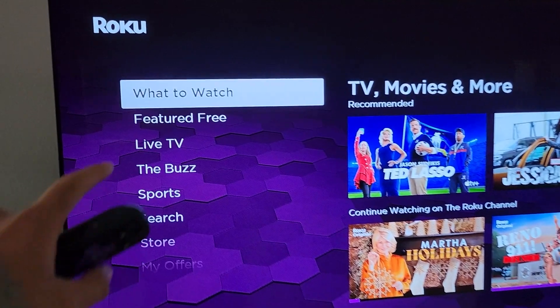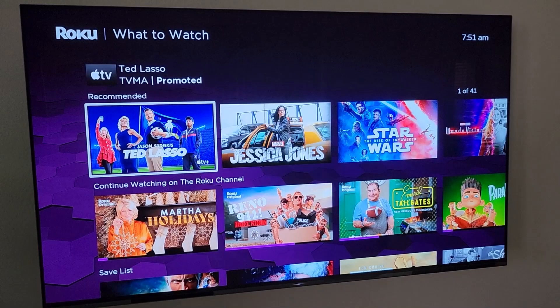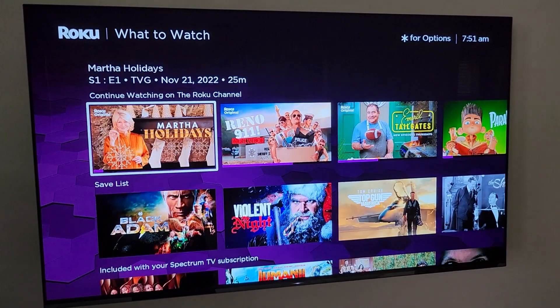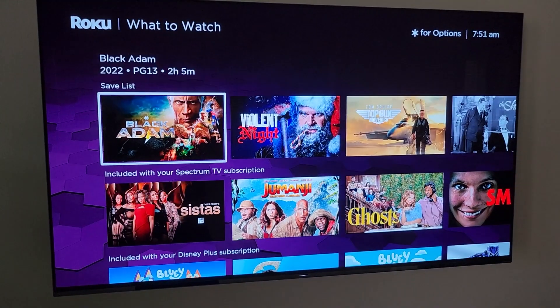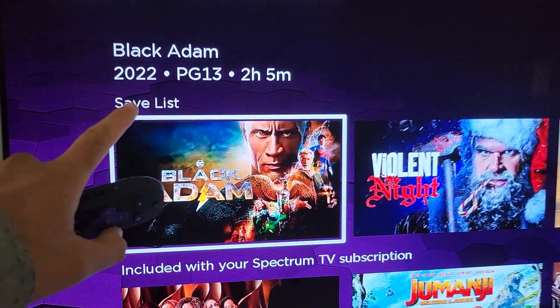Next on the list is What to Watch. This is for your TV shows, your movies, and more — kind of a general recommendation system where you can scroll through a lot of content from various channel partners. But I think what's really important here is this is your save list.